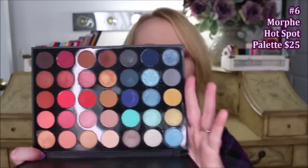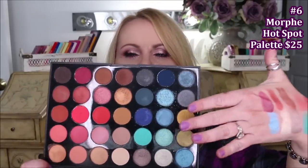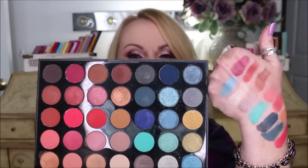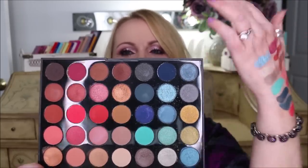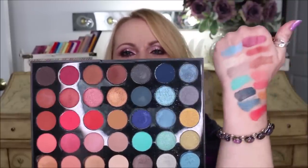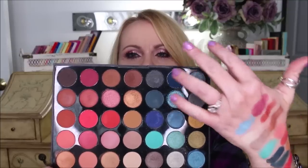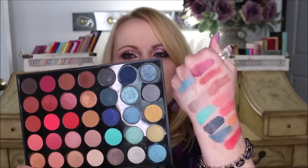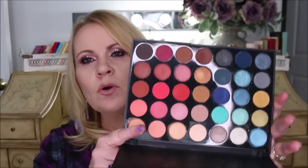At number 6 is the Morphe Hot Spot palette. I purchased three or four Morphe palettes this year but kept reaching for this one because of its beautiful blue color scheme — I absolutely love wearing sky blue or bright blue on my lid. But it also has neutral and warm everyday tones that are office-appropriate. You can mix the reds and blues to get beautiful purples, and the pinks are gorgeous too. I love whatever Morphe has done with their new formula.